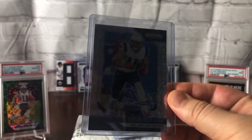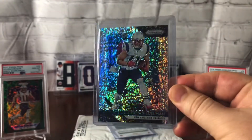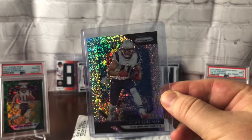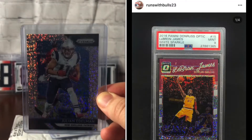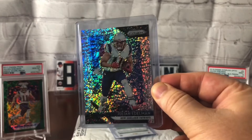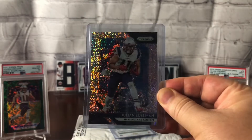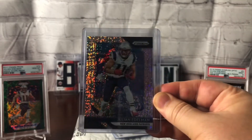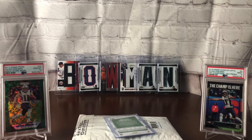Runs_with_Bulls23 — check out his Instagram if you want to see some absolutely killer cards, way out of my price range. But that guy adds something good every single week. He's looking at white sparkles of some big boys like Tatum rookies and so forth. I think the print run on these is known to be about 15, but they can be tough to find. I'm on the hunt now for some future years of the Prism white sparkle for Edelman as well.